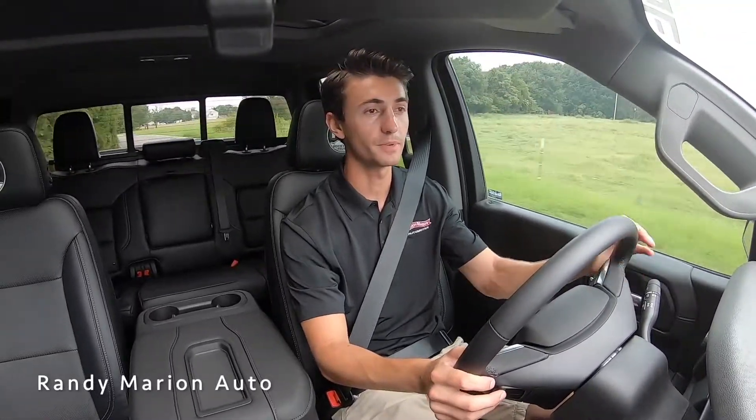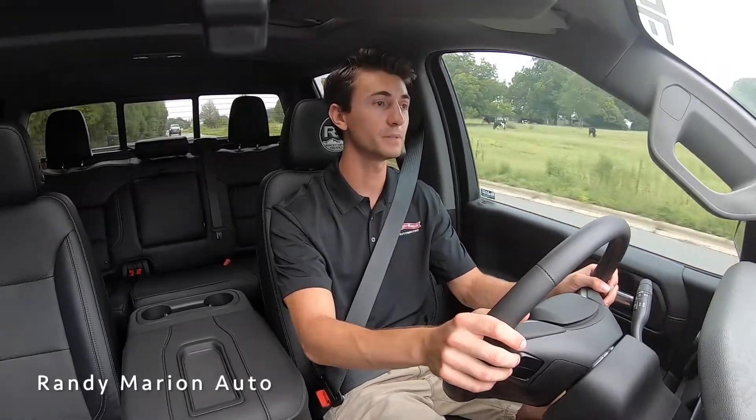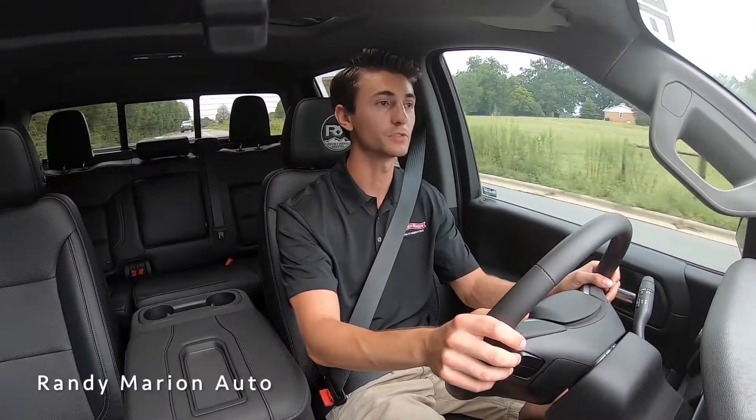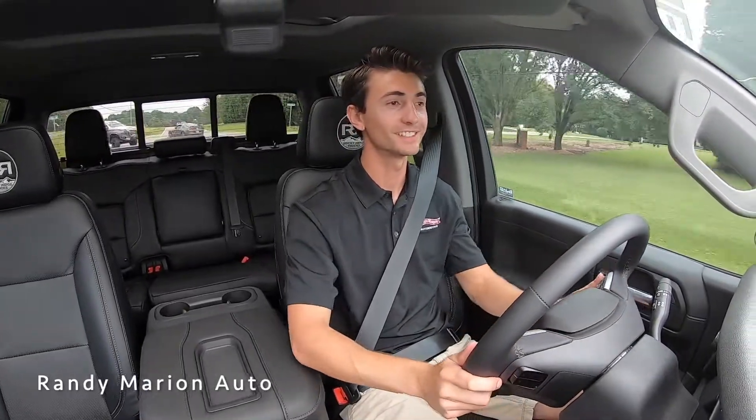Even coming up to a turn, you'll notice that the truck doesn't sway around at all — it's very stable and very confident to drive. Being a six-inch lift, it's obviously a lot larger than a factory Silverado, but you still have that confidence of driving like a stock truck. And as we get up to speed, that custom exhaust really comes alive.